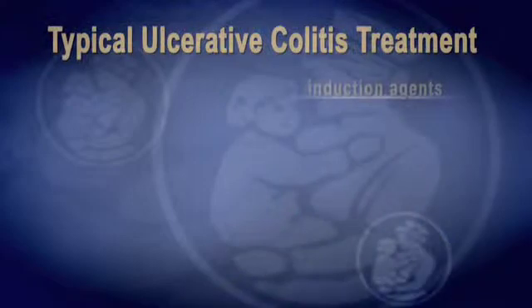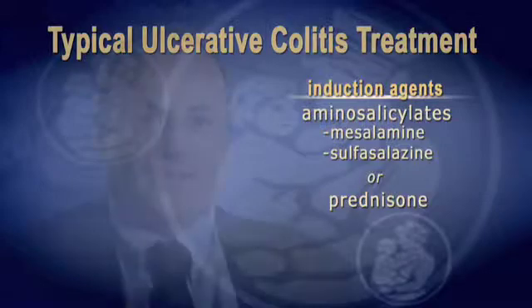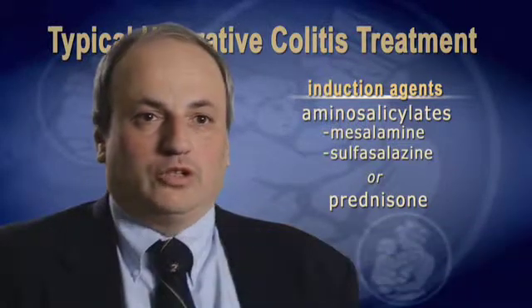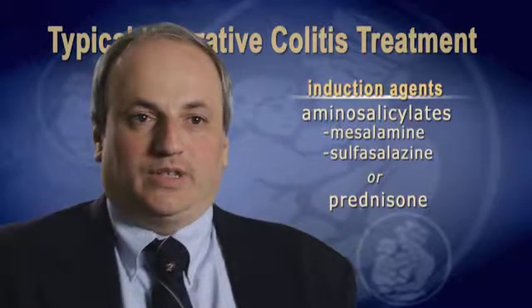Sometimes we call them induction agents. For patients with more mild disease, we can often treat them with aminosalicylates. For patients with moderate or more severe disease, we'll use steroids like prednisone. It works very rapidly. Usually most of our patients are feeling better once they're on prednisone within a week or two, sometimes within even a few days. But because prednisone has side effects, we typically use that medication for a short period of time.